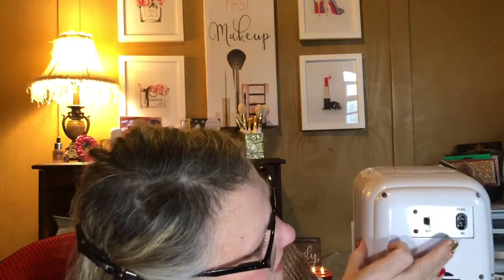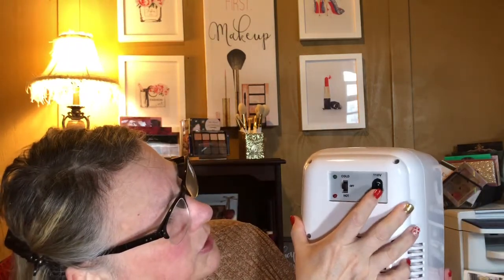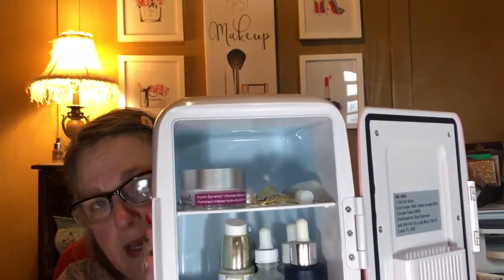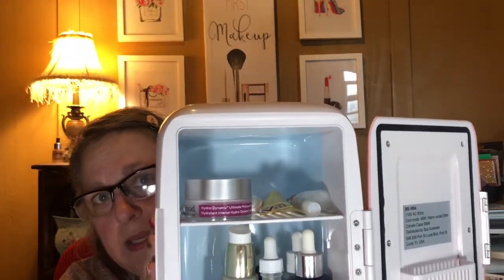Okay, it plugs into the wall. Here's the back of it — it has a little on/off switch and a cold/hot switch. I don't know why you would want to use it for hot, but evidently that option is there for a reason. It has a 110-volt plug and a cool little carry handle on it. Then you open it up and this is what I have inside.